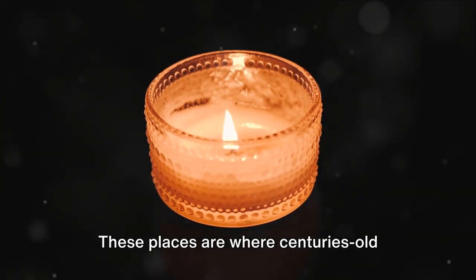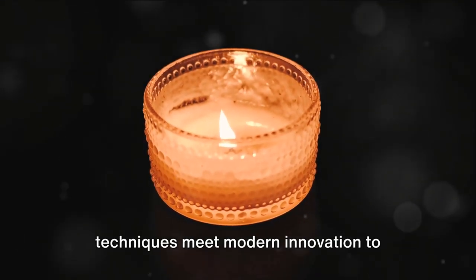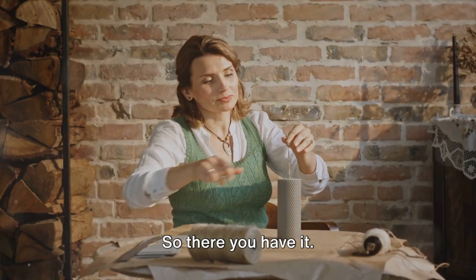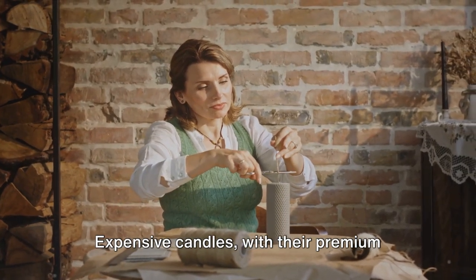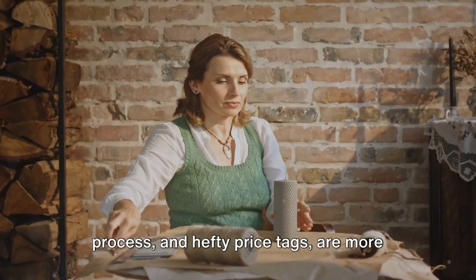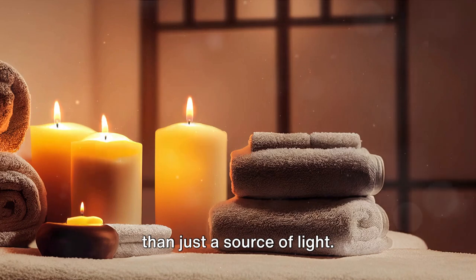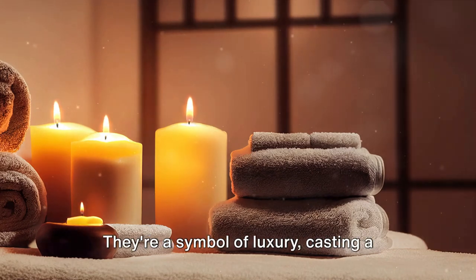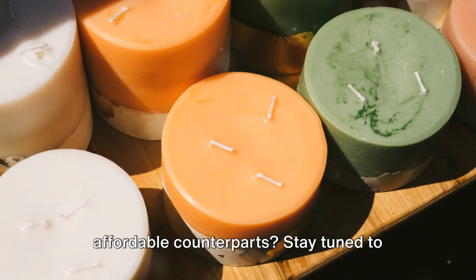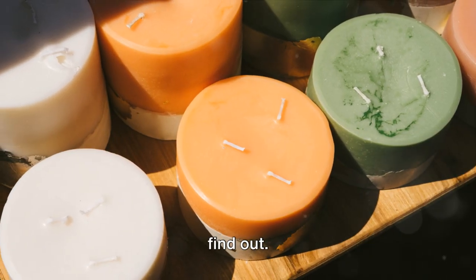These places are where centuries-old techniques meet modern innovation to create candles that are truly a class apart. Expensive candles, with their premium ingredients, meticulous production process, and hefty price tags, are more than just a source of light — they're a symbol of luxury, casting a more opulent glow. But do they really outshine their more affordable counterparts? Stay tuned to find out.